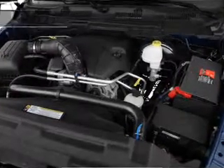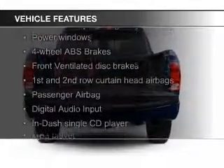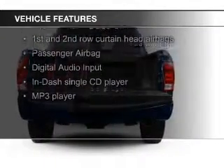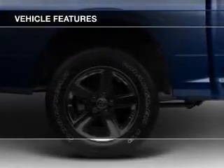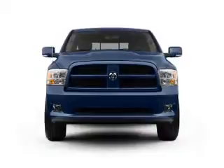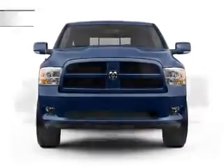The features include Sirius XM satellite radio, digital audio input, an adjustable tilt steering wheel, split rear seats, an MP3 player, privacy glass, power windows, power steering, and an AM/FM stereo with a CD player.